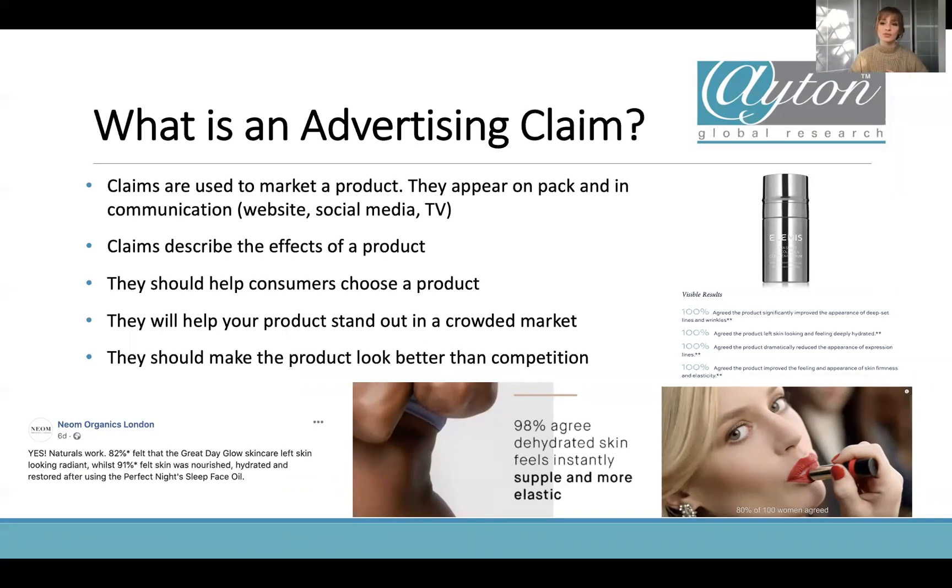It's also really important for competition. There are many products on the market that target dry skin, so what else can you say about your product? That's where the marketing side comes in — what helps it stand out in a crowded market, what makes it look better than the competition. It's really about using those claims to support your marketing and say some really fantastic things about your product to make people want to choose it over everyone else.